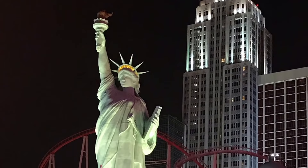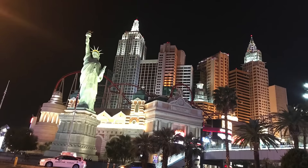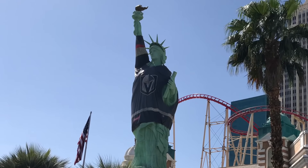It is a half-sized replica of the Statue of Liberty, situated at the hotel's foreground. Towards the end of our visit, it was dressed in a golden night jersey in support of the local ice hockey team.